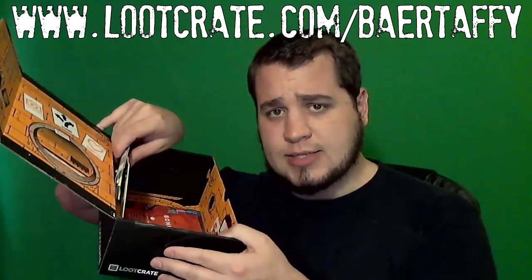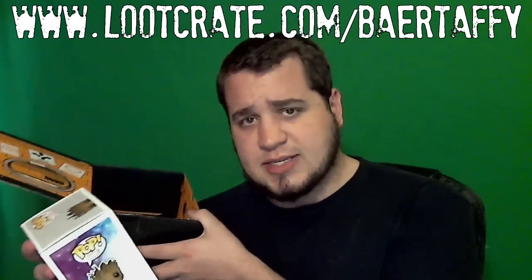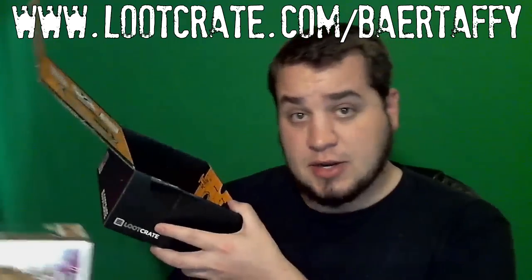I'm surprised there's actually no t-shirt in the box this month — that's usually one of the staples. But I suppose these are pretty high quality items; I wouldn't disregard them right off the bat. They're pretty nice and good size too. I'd say the Groot action figure is probably about four or five inches tall, so that's not bad at all.